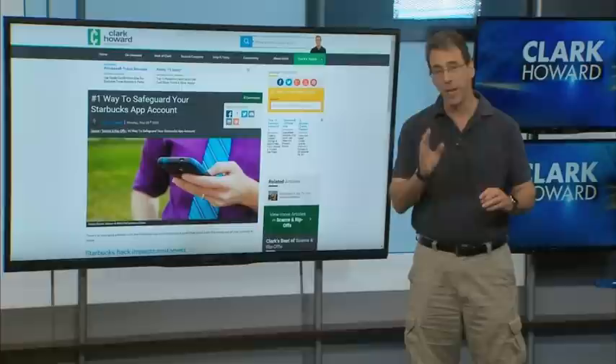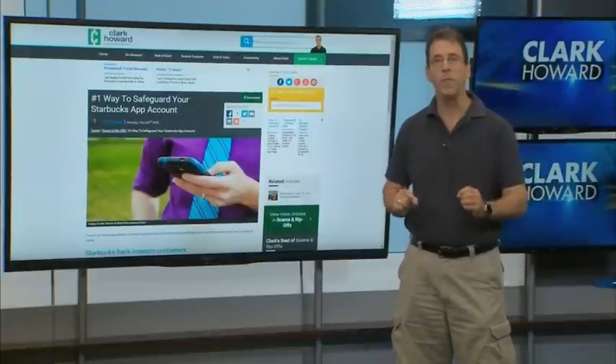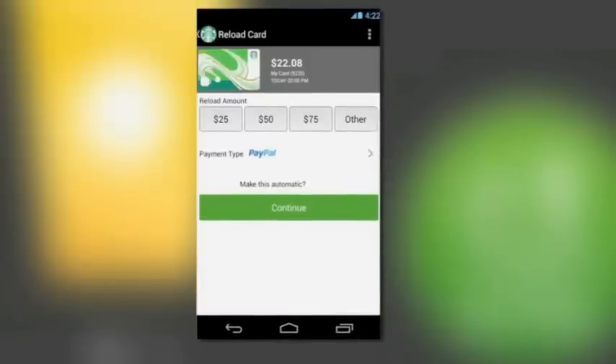This is a stunner. If you're a big Starbucks person, do you know that roughly one in five dollars spent inside a Starbucks are spent using the Starbucks app on your smartphone?